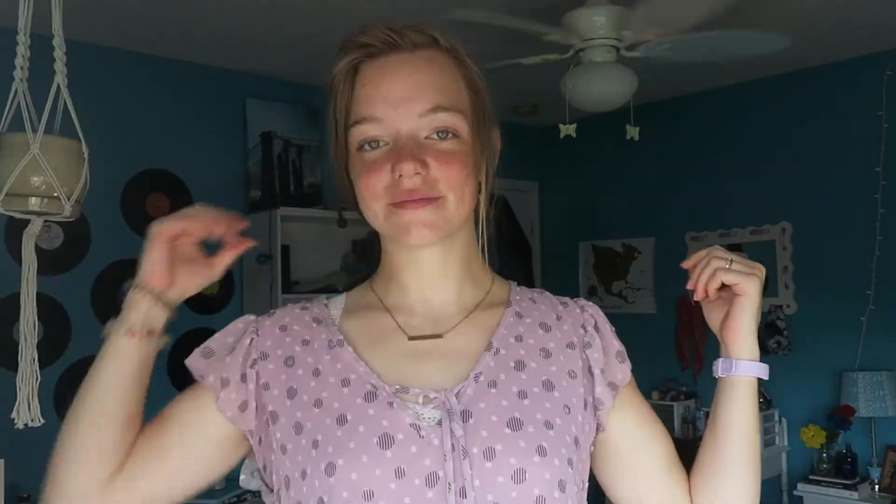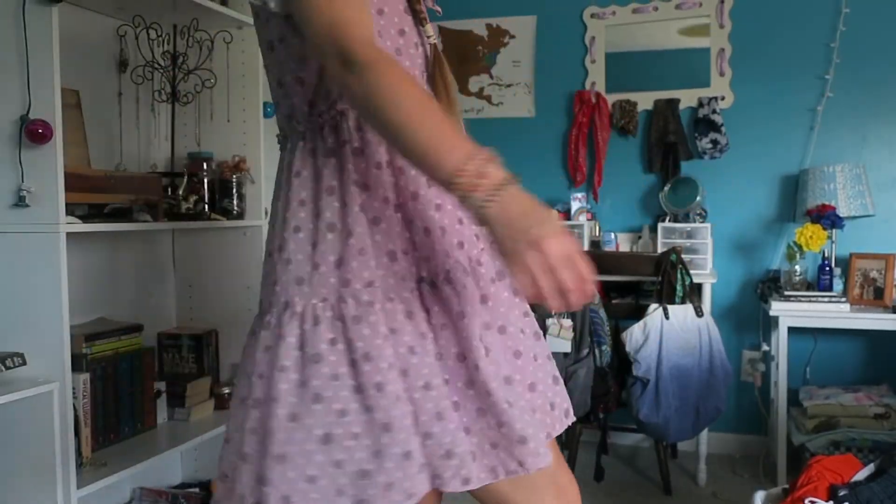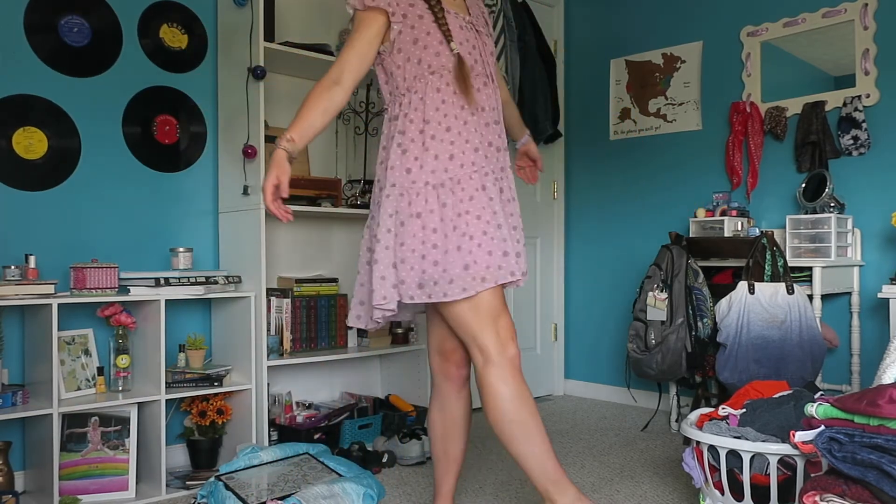The last thing from Altar'd State is another dress. Dresses are just so great for summer — you can throw them on for any occasion. I got this baby doll style dress in a beautiful purple color. I've gotten quite a few pastel things and I'm okay with that. I sized up so it's not tight at all — very flowy and airy, perfect for summer. It has these striped dots and little 3D dots, similar to the white dress. It was originally $42 and ended up being about $20, which for Altar'd State is an amazing deal.